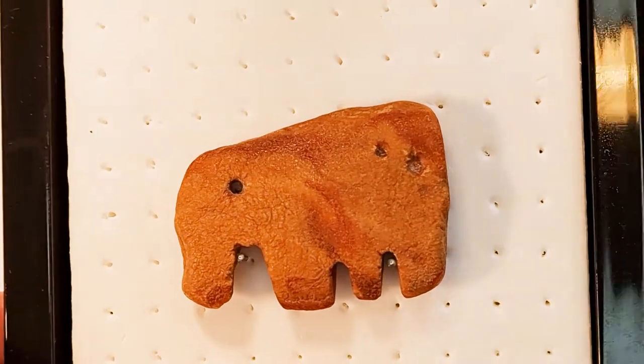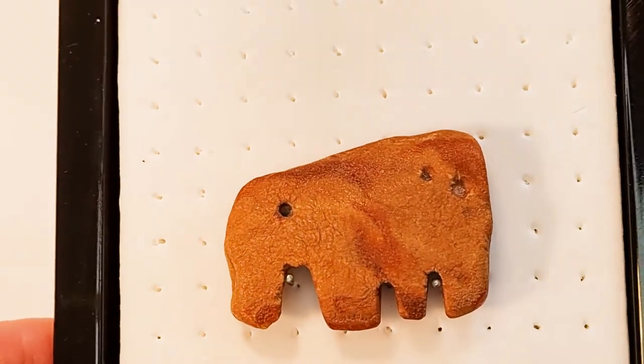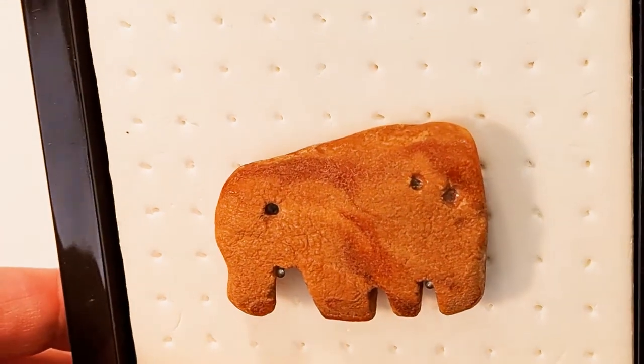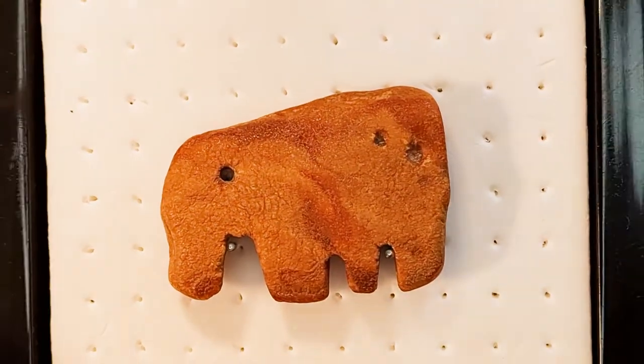Bereits Bernsteine, die ein paar Jahre alt sind, verändern die Schattierung – die bekommen eine dunklere Patina. Und wenn sie mehrere Jahrtausende alt sind, dann kriegen sie eine Kruste, eine zuckerige Kruste. Und daran sieht man eben, dass es alte Stücke sind.